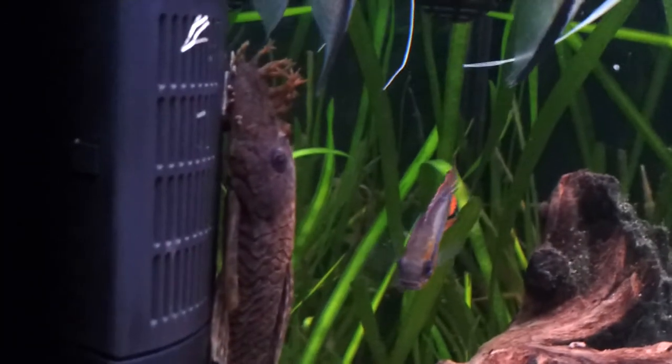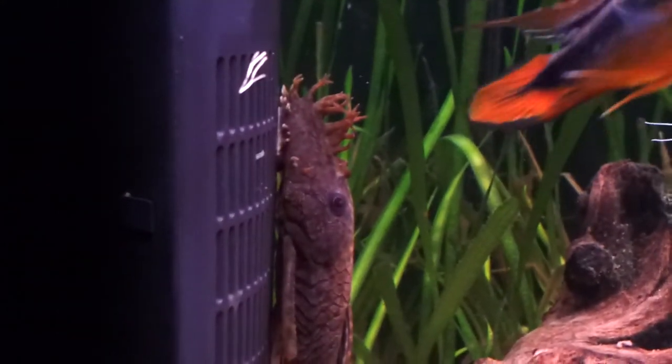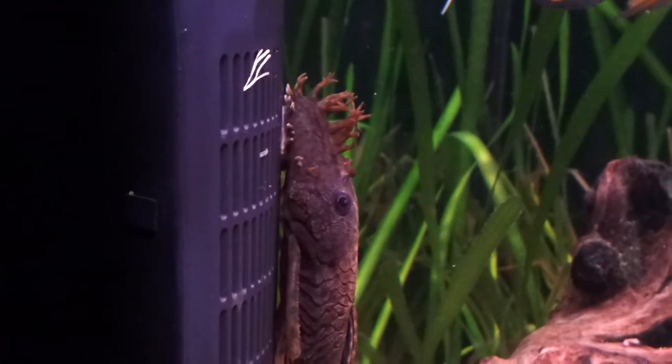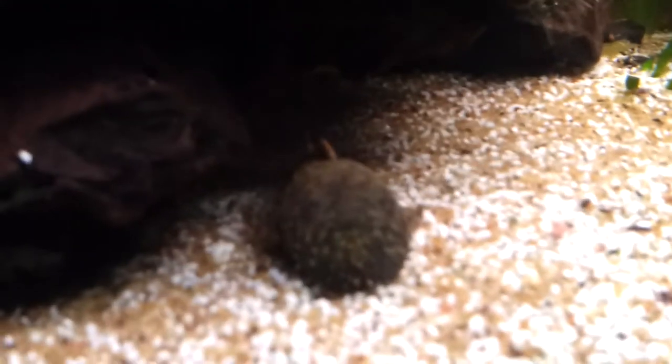Here are my two bristlenose plecos. This one here is the male, with his distinctive bristles on his nose. He's about five inches so he's fully grown, but the female's about two and a half inches. She's got very short bristles on her nose too.